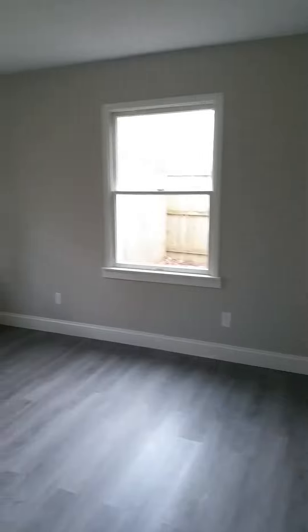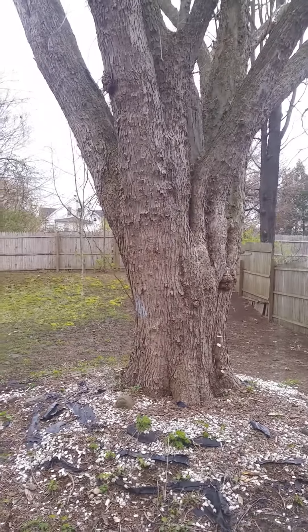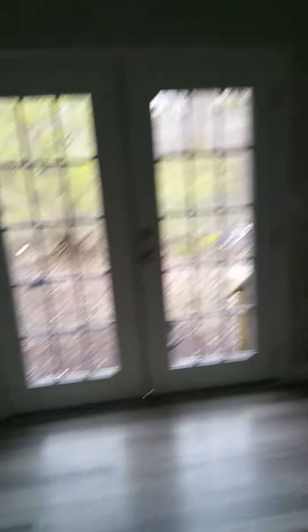The guest bedroom is quite large with a full-size closet and an unbelievable-sized maple tree out back. Moving back this way, there are double doors and the stacked washer and dryer.